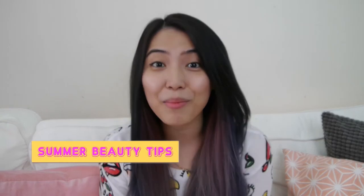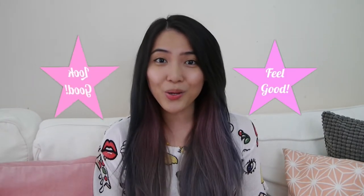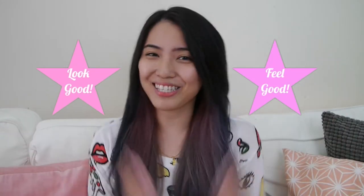Hi guys! Thank you so much for watching. Today I'm going to talk about my summer beauty tips. I'm living here in Malaysia and we have 365 days of hot sunny days. How do I look good? How do I feel good? Let's begin!